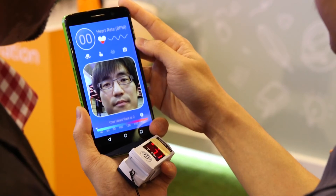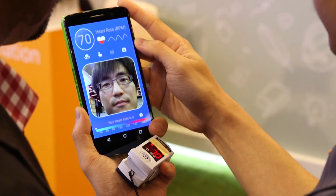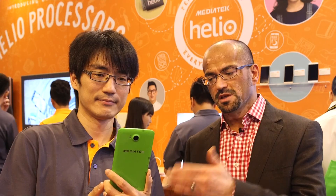To demonstrate the accuracy of our solution, we've also got a pulse oximeter that Teng Chien is wearing, so we're able to compare the accuracy of the MediaTek solution.